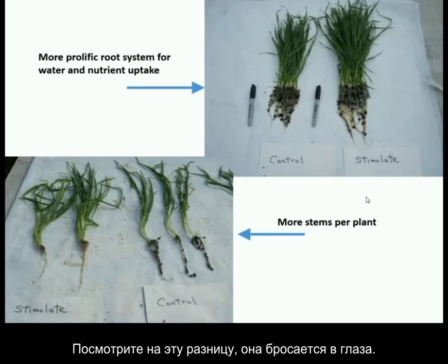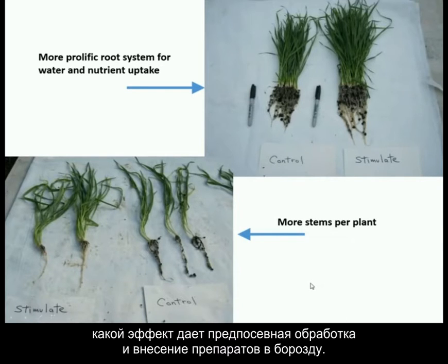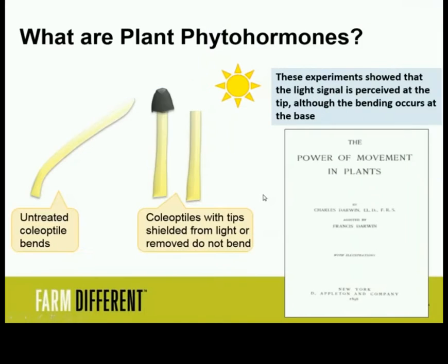Look at the difference — as they grow, totally different. I encourage all you guys to get in the field. Go look at what these seed treatments and in-furrow applications have done. Most of you have planted. There are a lot of plants in the ground. And for those who didn't, let's get some in-furrow and seed treatment out there. It's insurance.